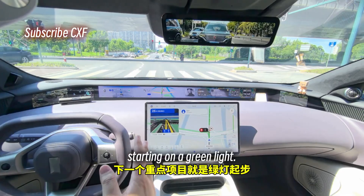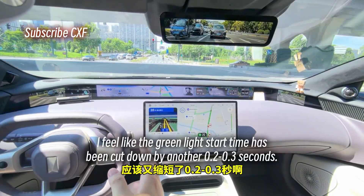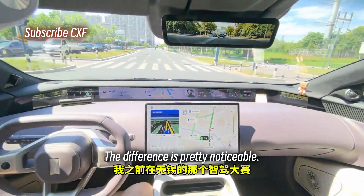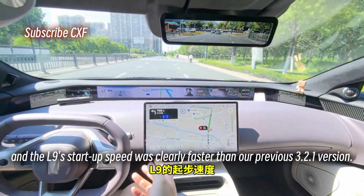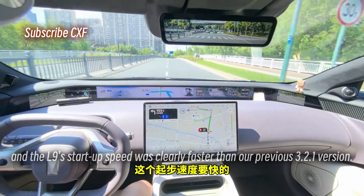Next big item: starting on a green light. I feel like the green light start time has been cut down by another 0.2 to 0.3 seconds — the difference is pretty noticeable. I was a judge for the Li Auto L9 at the smart driving competition in Wuxi, and the L9's startup speed was clearly faster than our previous 3.2.1.